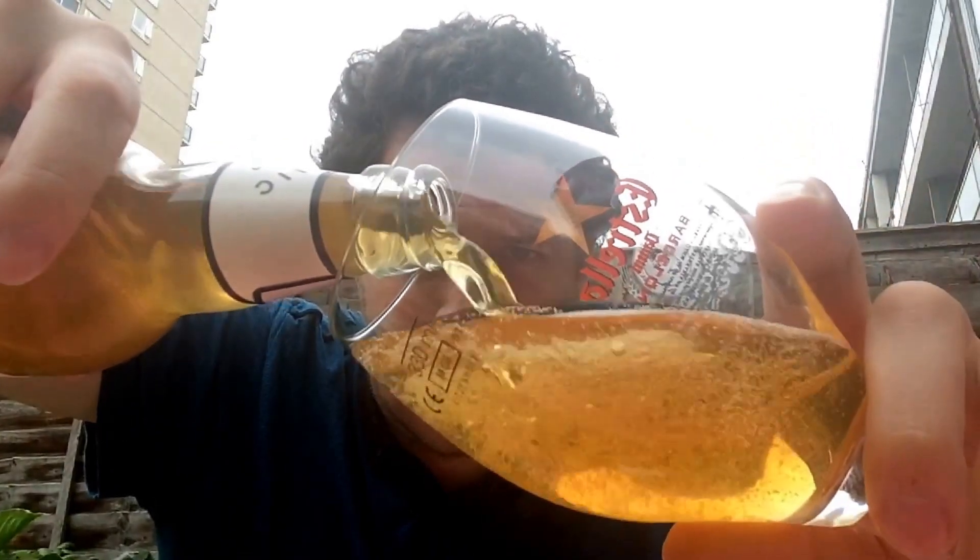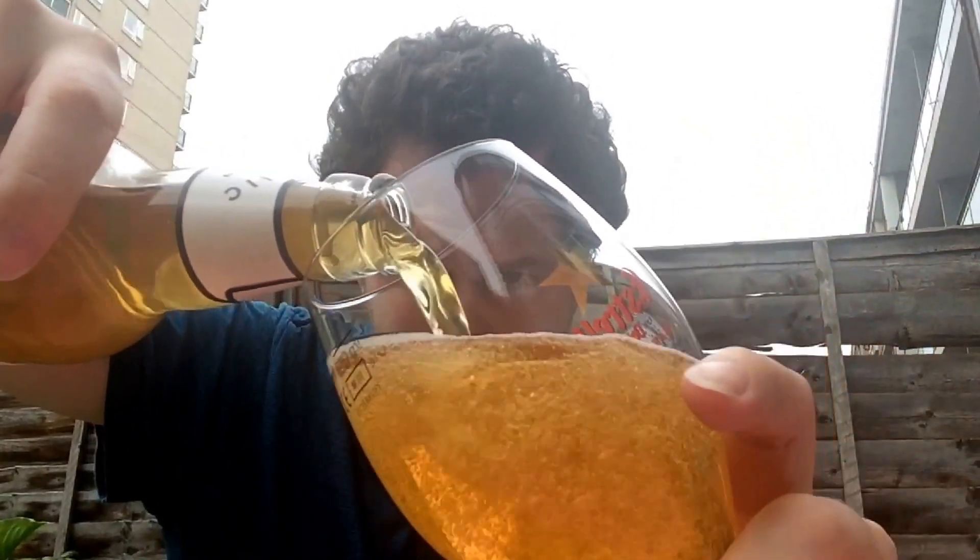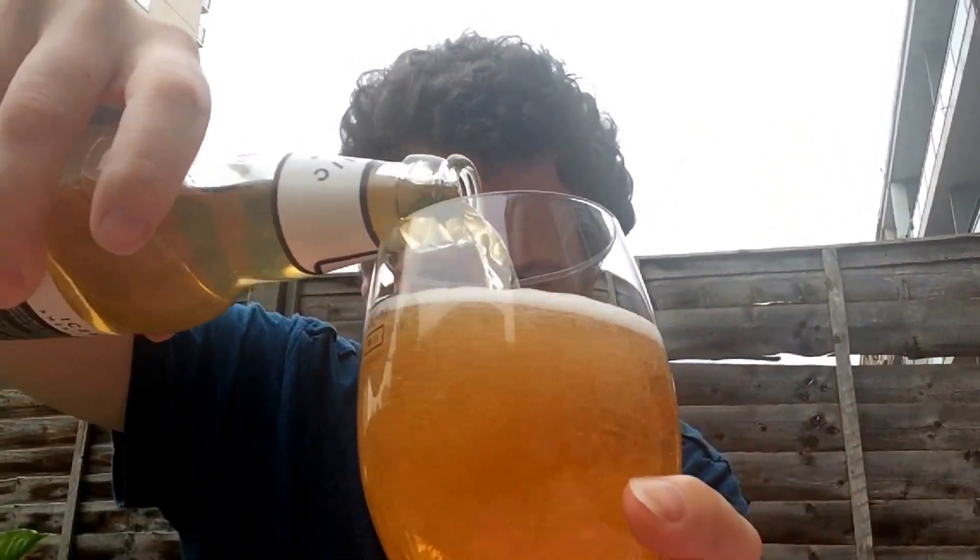Quite a humid evening here in London. Pours very clear, just off-white, slight haze, half-fingered white head.